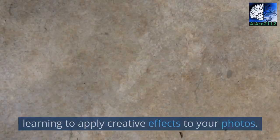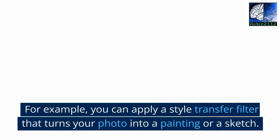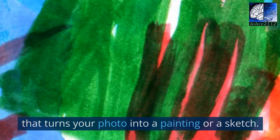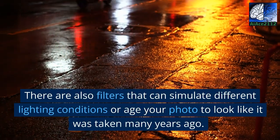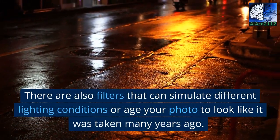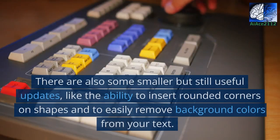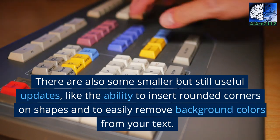to apply creative effects to your photos. For example, you can apply a style transfer filter that turns your photo into a painting or a sketch. There are also filters that can simulate different lighting conditions or age your photo to look like it was taken many years ago.